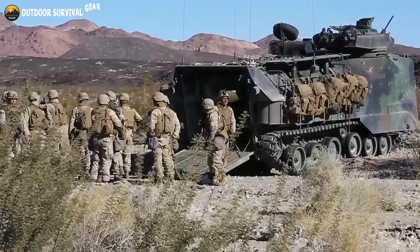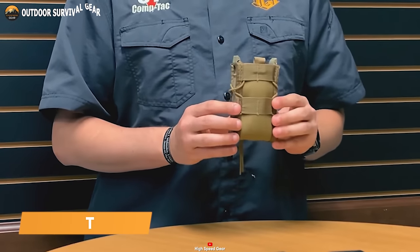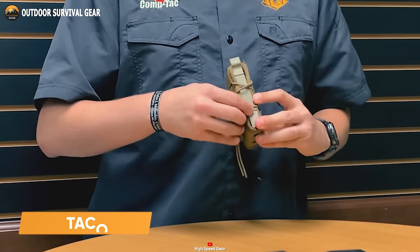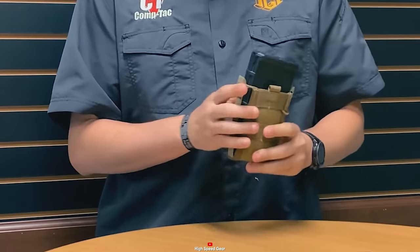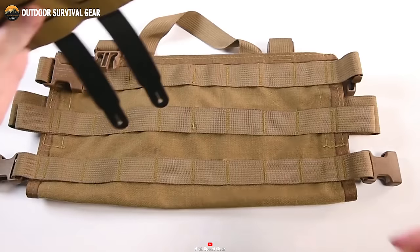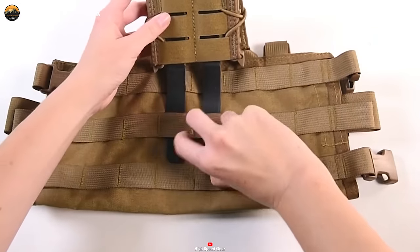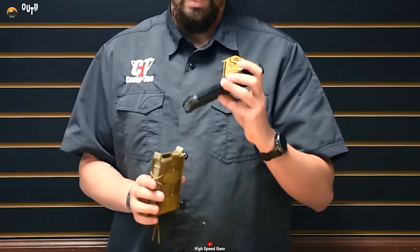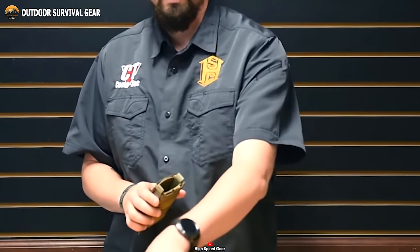Need to keep your firearm magazines within arm's reach for rapid access? Look no further than the Taco Magazine Pouch. Crafted with precision, this top-tier pouch offers secure storage for a variety of rifle magazine sizes, ensuring quick and effortless access in combat scenarios. Its ultra-durable polymer clips ensure a snug fit against your body, securely holding the magazines in place. The Taco Magazine Pouch is your trusted solution for swift and dependable magazine access.